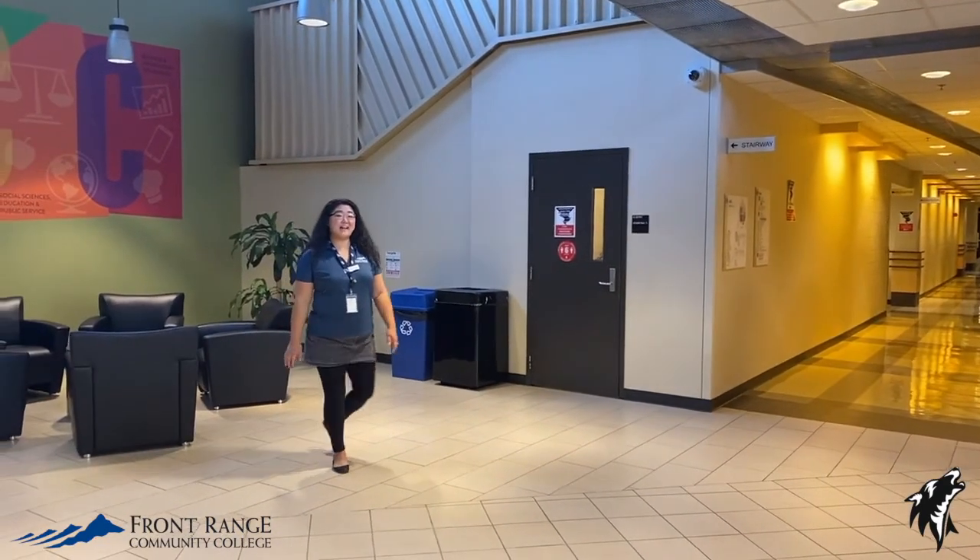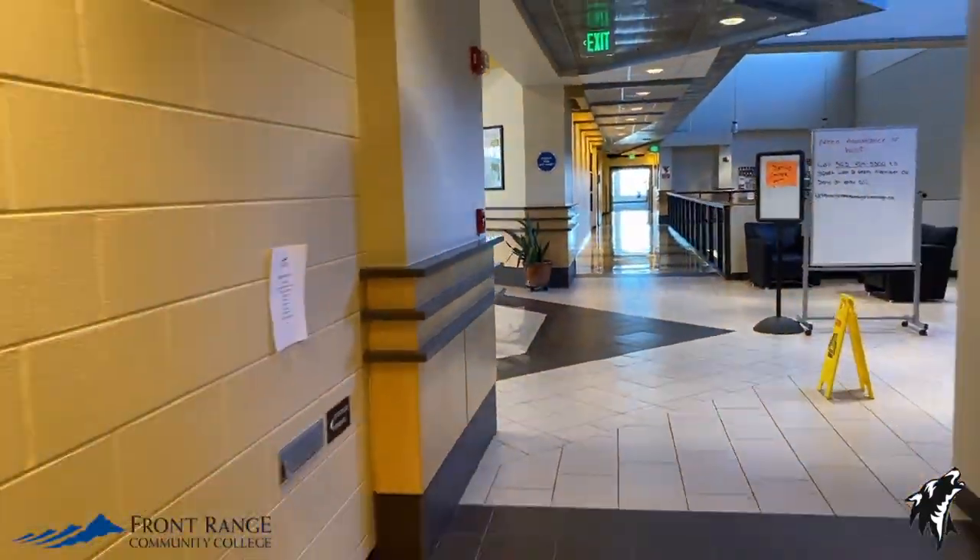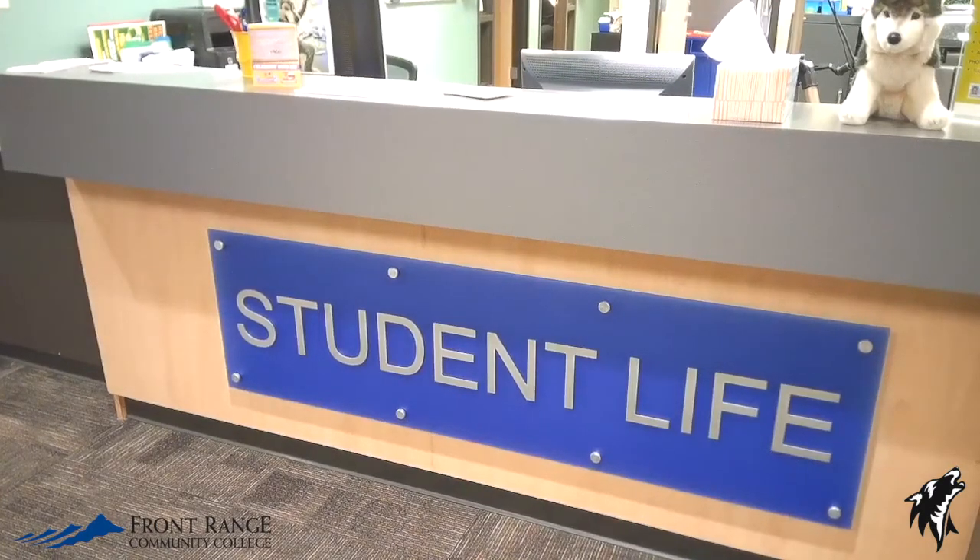You can also access the Welcome Center from our main hallway. Down this way you'll also find our Student Life Office and Student Organization Center.